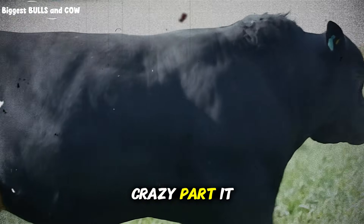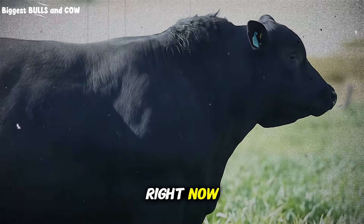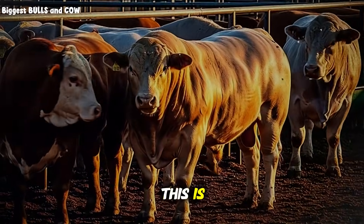The crazy part? It costs less than what you're probably using right now. Let me break down exactly what this is.